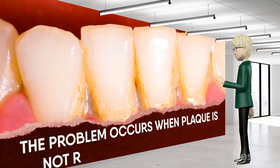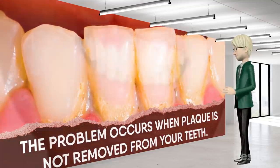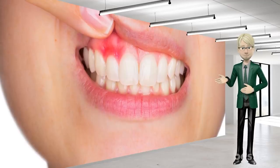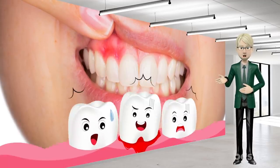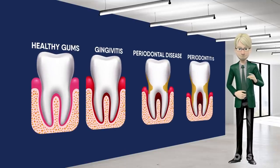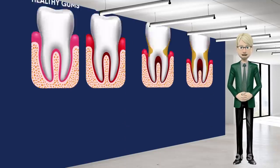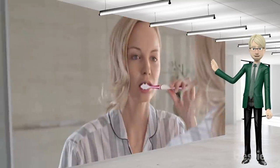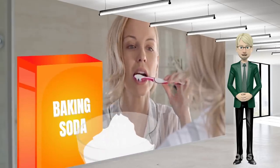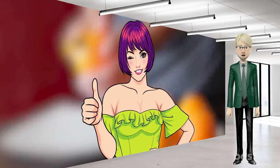The problem occurs when plaque is not removed from your teeth. This causes inflammation around your gum line and irritates the gums around your teeth, leading to gingivitis or bleeding gums. If gingivitis is not treated, it can progress to periodontal disease and, possibly, tooth loss. In today's video, we will tell you all about the effective ways you can remove dental plaque naturally, from using baking soda to orange peel. Stay tuned to find out more!